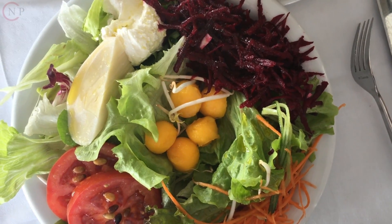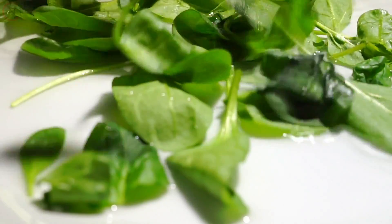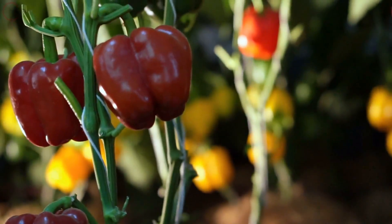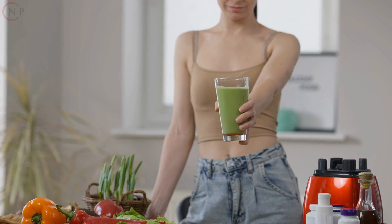Veggies: Include a variety of colorful vegetables in your meals, such as leafy greens, broccoli, carrots, bell peppers, and sweet potatoes. These vegetables are high in fiber, vitamins, and minerals.